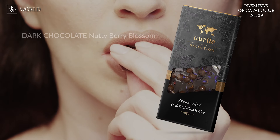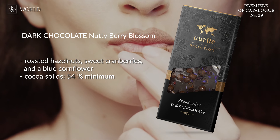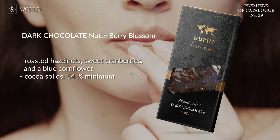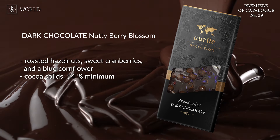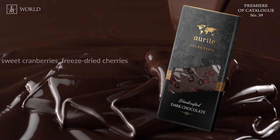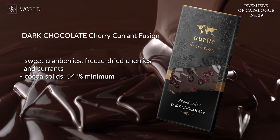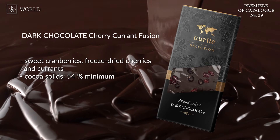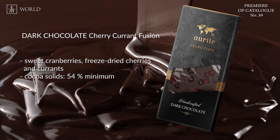Up first, we have Dark Chocolate Nutty Berry Blossom. This combines the enchanting flavour of dark chocolate with roasted hazelnut, sweet cranberries and a subtle hint of blue cornflour — the mesmerising effect guarantees not only an unforgettable taste sensation, but also an aesthetic one. Up next, Dark Chocolate Cherry Currant Fusion: a unique combination of the velvety taste of dark chocolate with the sweetness of cranberries, complemented by the gentle tang of freeze-dried cherries and currants.